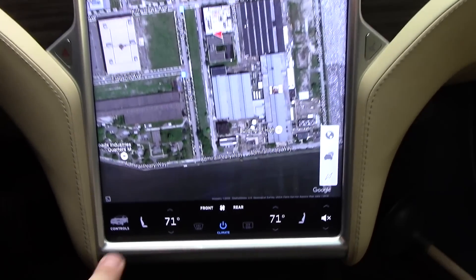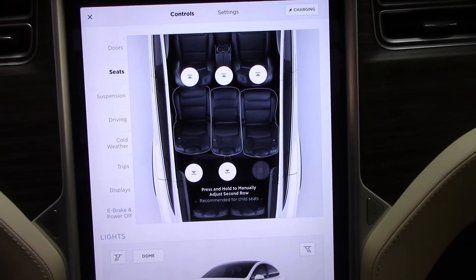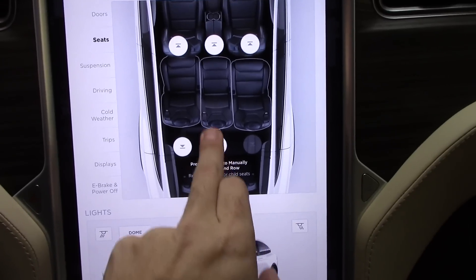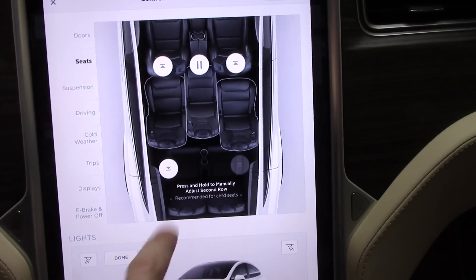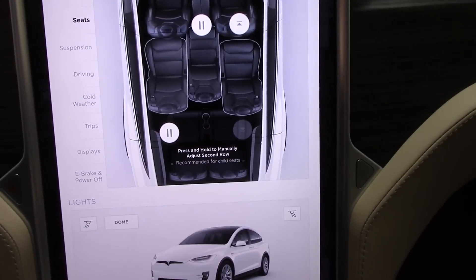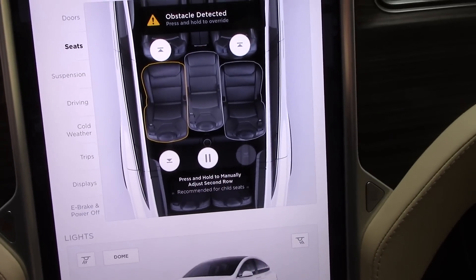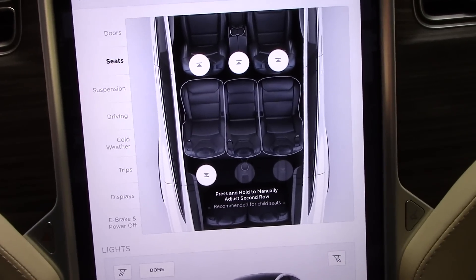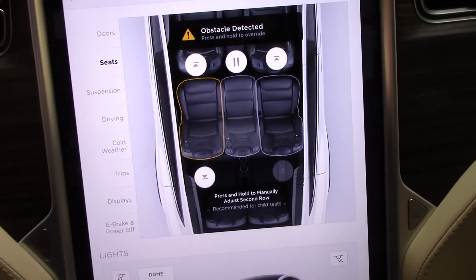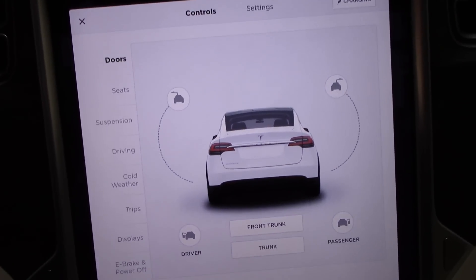Another lovely feature of the giant infotainment screen: if you touch controls, you can bring up the seats, which allows you to move the center seats forward or backwards. What I like most is that the seat actually moves at the exact same rate it's being shown on the screen — it's like there's a camera inside your car exactly telling you where the seats are and what position they're in.